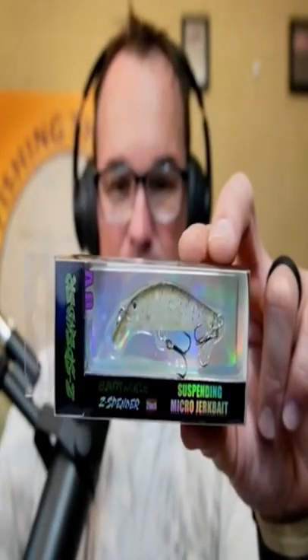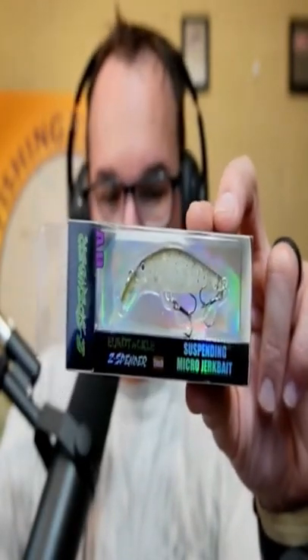Number three on my list is a small jerk bait. This one is made by Eurotech — you can go with any jerk bait, but you want a smaller version. The Eurotech one is made for trout, it's about an inch and a half long. It's the perfect size for ponds where you're not going to get it completely stuck in the mud.